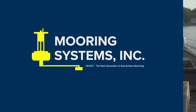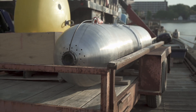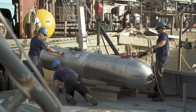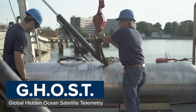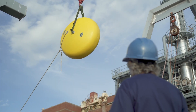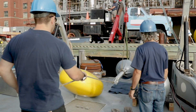GOST, which stands for Global Hidden Ocean Satellite Telemetry, is a new covert data delivery system for subsea applications designed and manufactured by Mooring Systems of Potomac, Massachusetts. This product remotely captures data from underwater moored instruments and delivers the data to a host computer from any ocean at any depth and virtually without ever being visible. GOST is an adaptable tool for both existing moored instrument data applications and for new mooring applications.